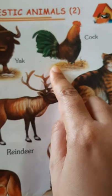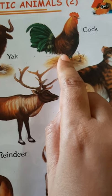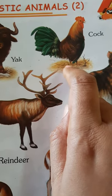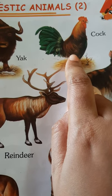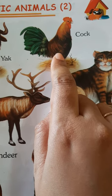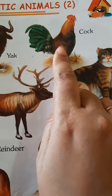We come to the next page — a cock or a hen. Now, cock and hen are the same thing. A cock is a boy hen and a hen is a girl hen. The hen gives us eggs. And the cock crows at dawn — early morning when we hear cock-a-doodle-doo. That is the boy cock.